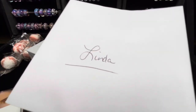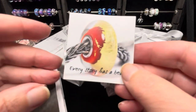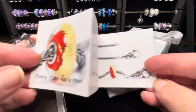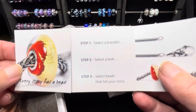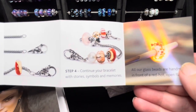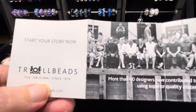In my order they always include a thank you card, which I always appreciate — I'll read it offline later. I've never seen this little brochure before. It says 'every story has a bead' and talks about the steps: select a bracelet, select a lock, and select beads that tell your story. Then continue your bracelet with stories, symbols, and memories. It also talks about how their glass beads are handmade and talks about starting your story today.